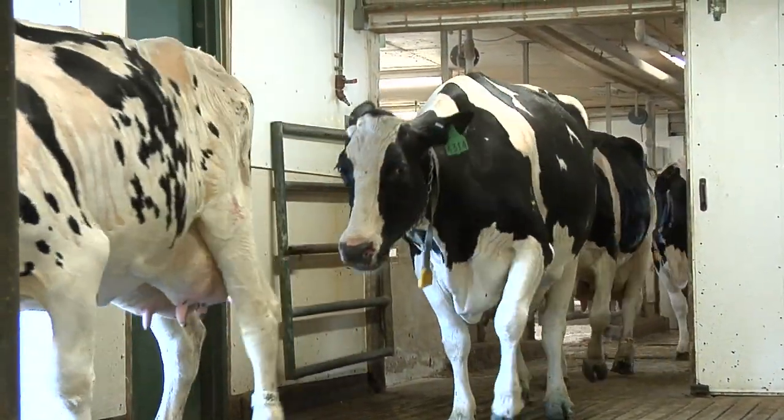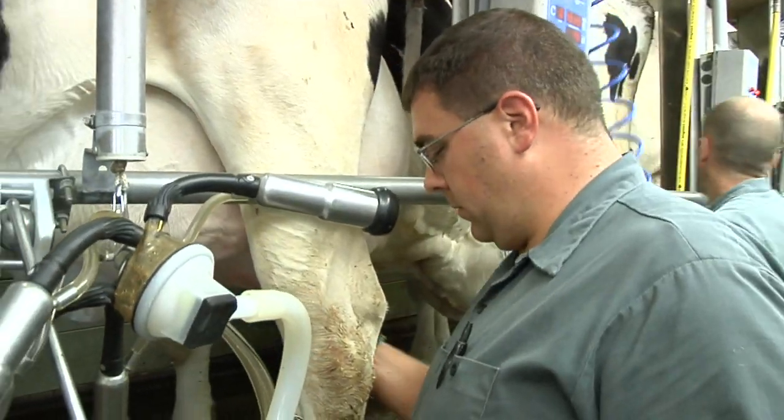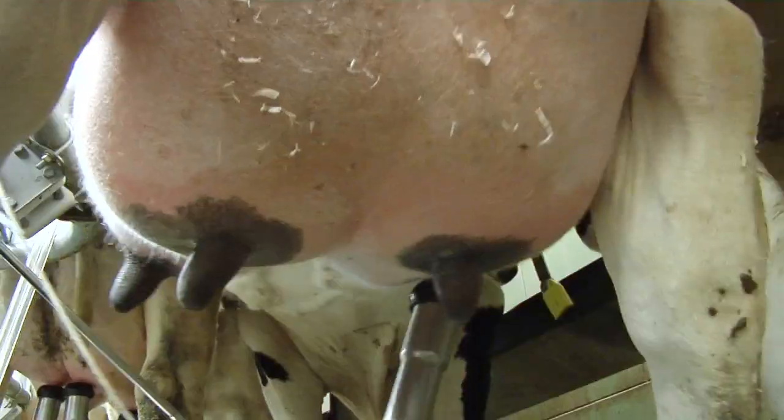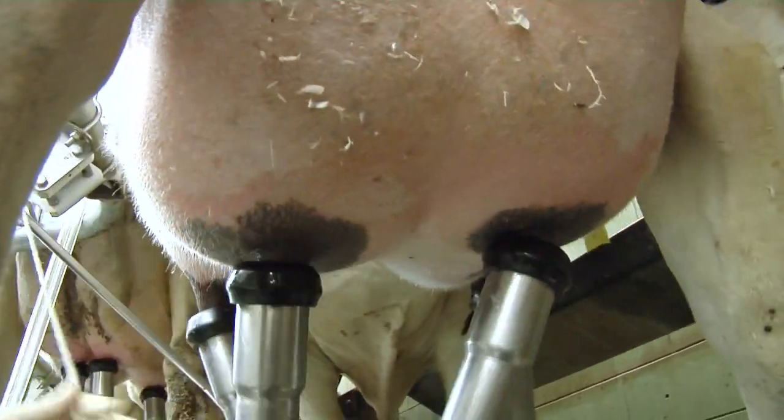Here at Michigan State University we are an MMPA co-op herd. Our milk is actually taken to the plant in Livonia and bottled for Kroger, and then the dairy store picks up milk from MMPA when they need to make ice cream and things.